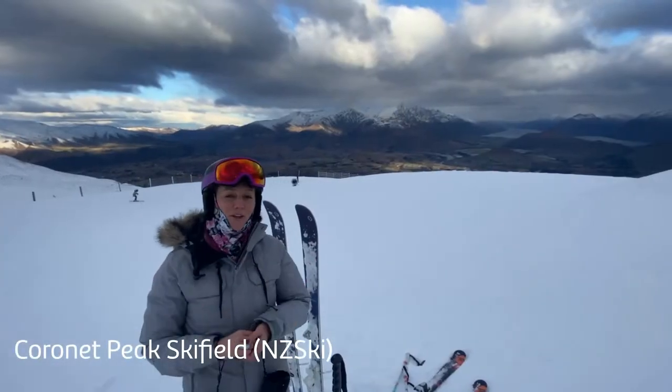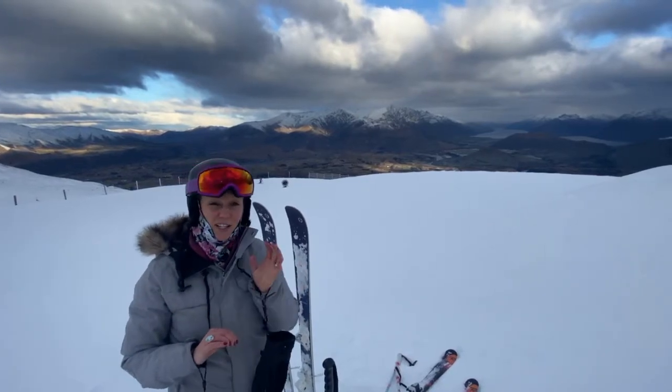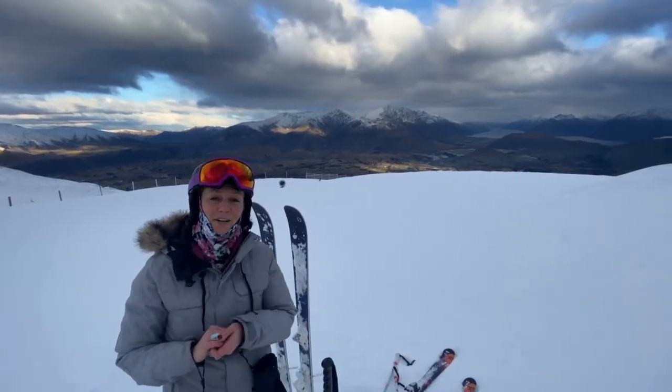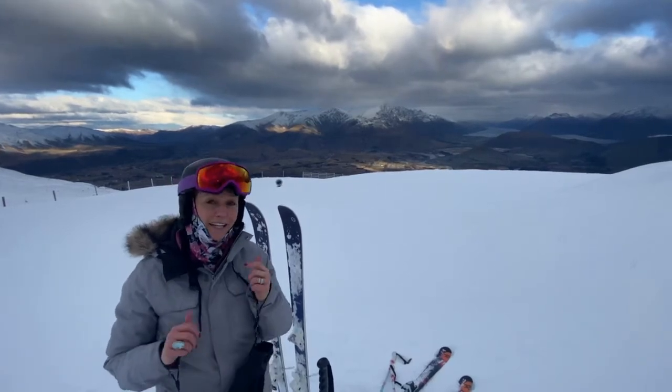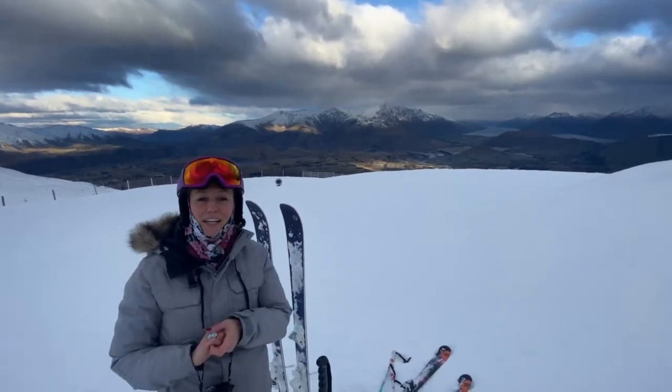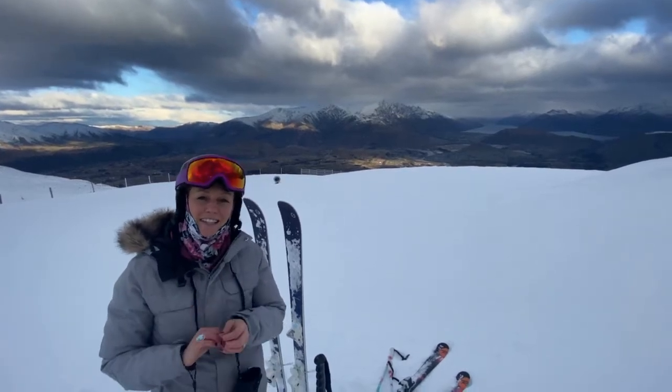Here I am at the top of Coronet Peak. This was New Zealand's first commercial ski field and it's only a short 25-minute drive from downtown Queenstown. Queenstown is the perfect winter base to hit the slopes with Coronet Peak, the Remarkables directly across the valley, Cardrona and Treble Cone — each of them a world-class ski resort.